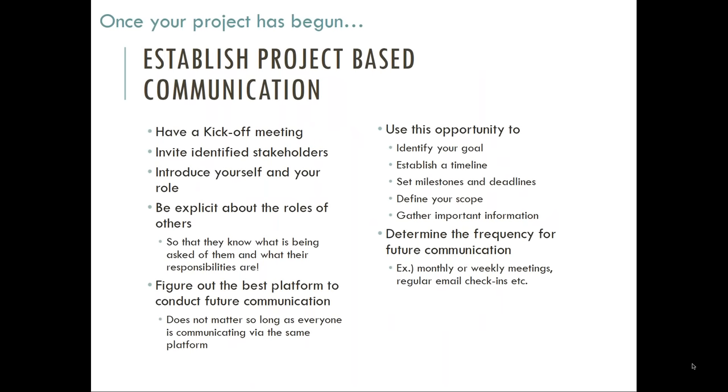Once your project is on deck, it's vital to create functional communication with your stakeholders that is project specific. Here at the U of I, we do this by having a kickoff meeting in which all stakeholders are present. This is an opportunity to hash out what your project is all about — its goals, timeline, important milestones and deadlines, and any other critical information. Equally important is taking the time with everyone in the room to agree upon a platform to communicate, a means to track progress, and how often to communicate in the future. It really doesn't matter the format so long as everyone is using the same platform and consistently updating shared documentation.